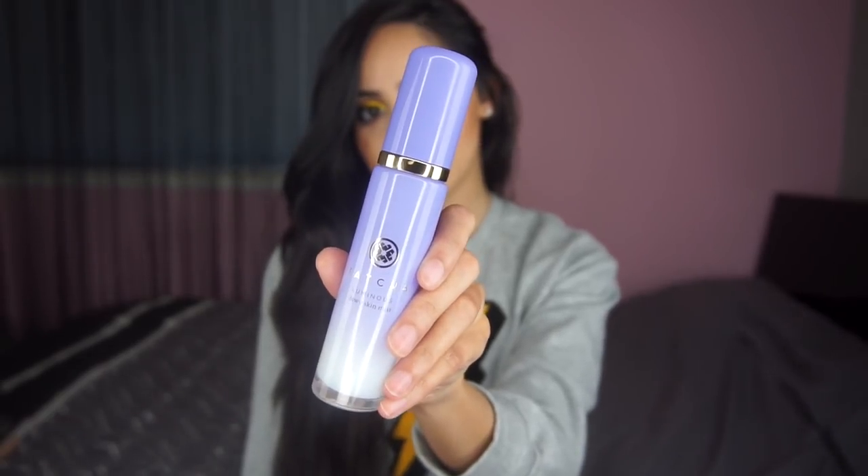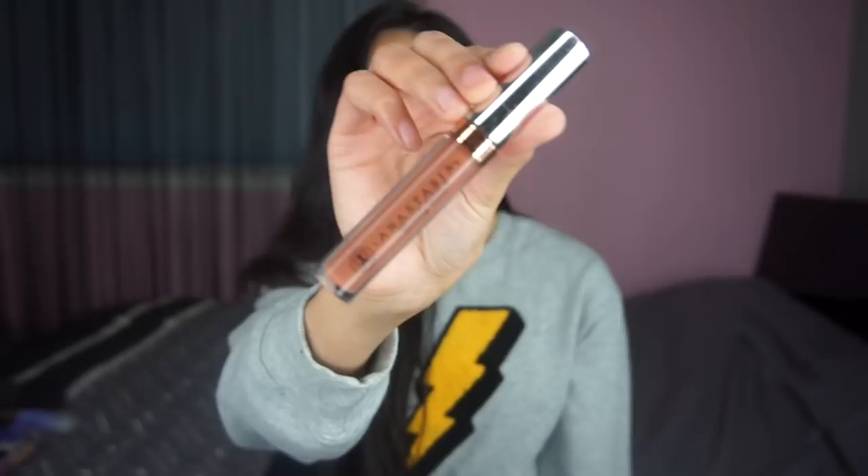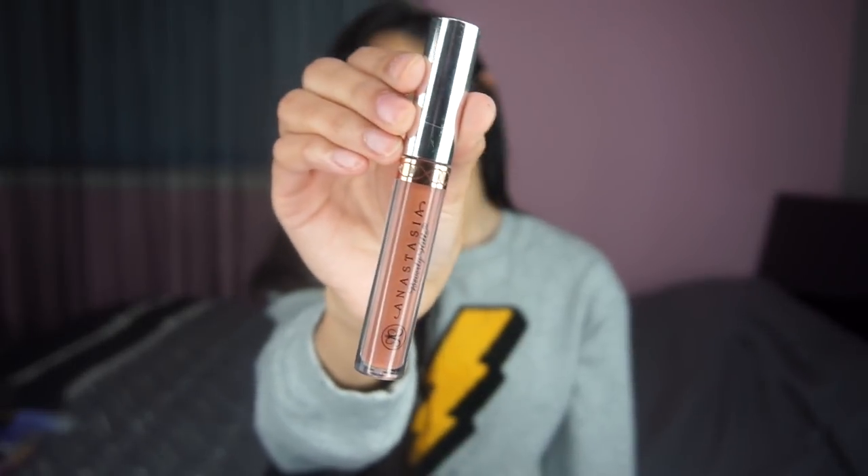When I set my face, I like using a hydrating mist. I really like the Tatcha Dewy Skin Mist — it's really hydrating and yummy. It's a little expensive, so if you want a budget-friendly option, check out Mac Fix Plus. For lipstick, I'm going to use the shade Ashton by Anastasia Beverly Hills.